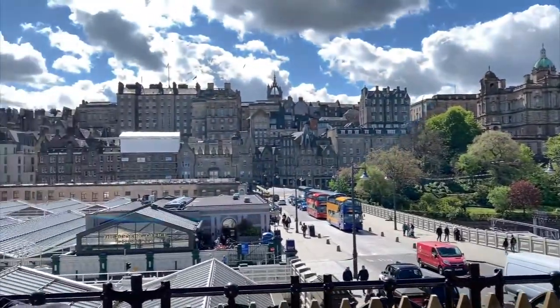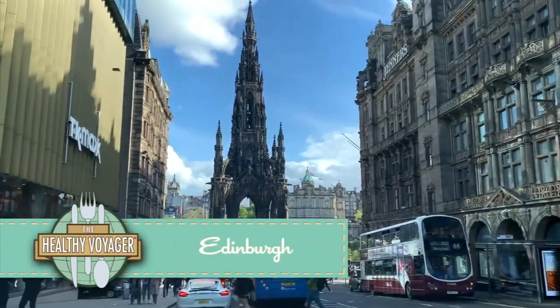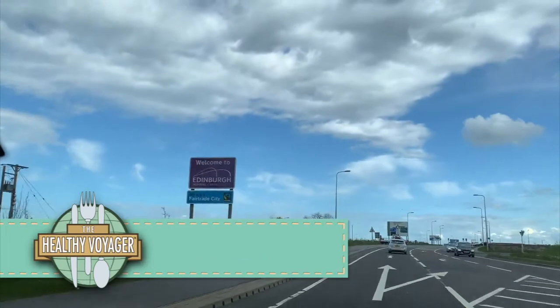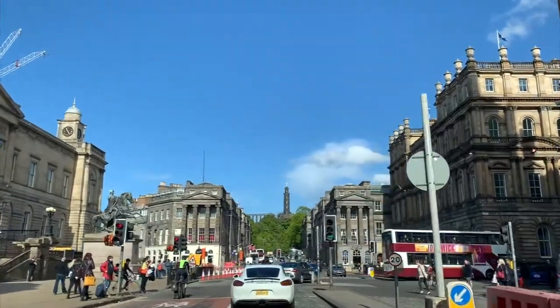Hi and welcome back to the Healthy Voyager. I'm Carolyn Scott and I'm in the town of my ancestral home of Edinburgh, Scotland. After circumventing the country of Scotland, I saved Edinburgh for last. Home to my Scottish ancestors, I was beyond excited to spend time exploring this historic capital city.